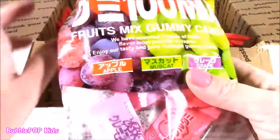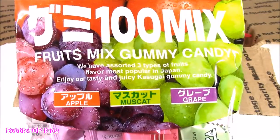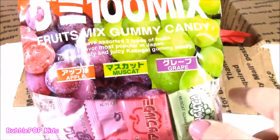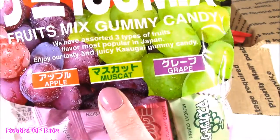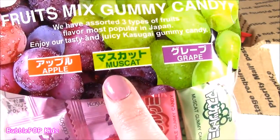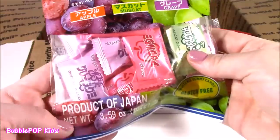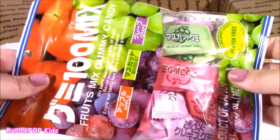So the first one is Fruits Mix Gummy Candy. It looks like there's some Chinese or Japanese writing. It says Apple, Muscat — I don't know what that is — and Grapes. Products of Japan! They are gummy candies. I've never seen these before.